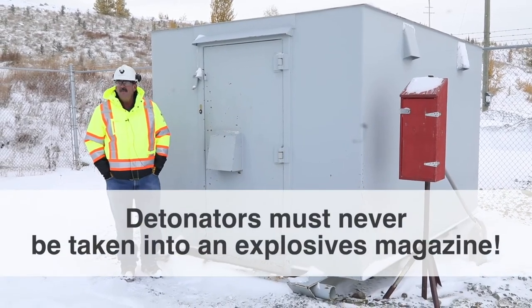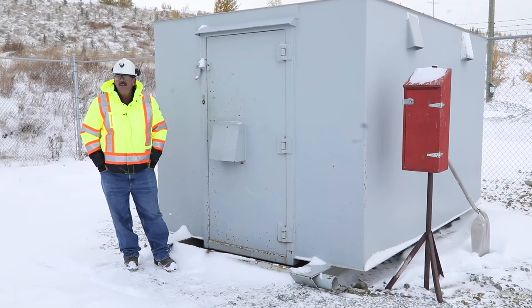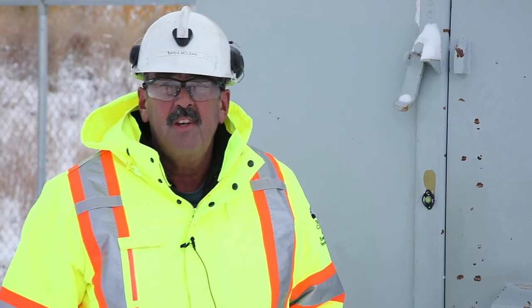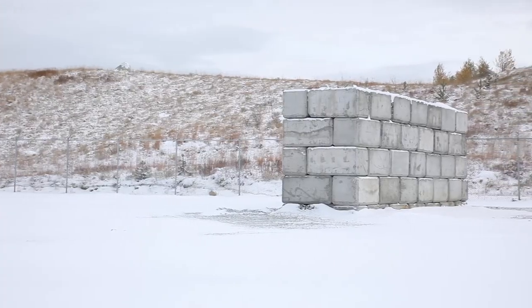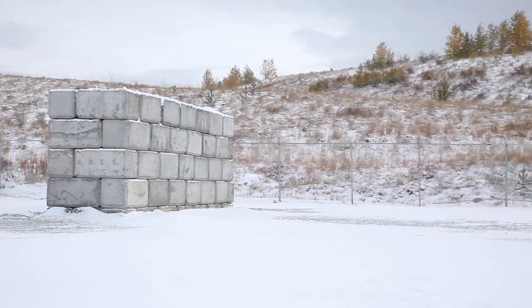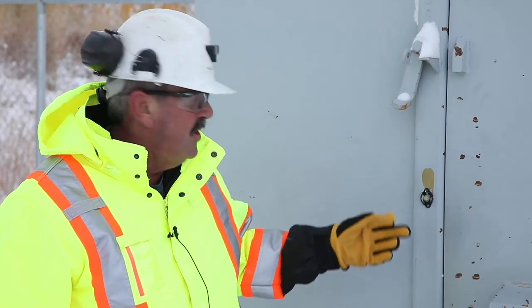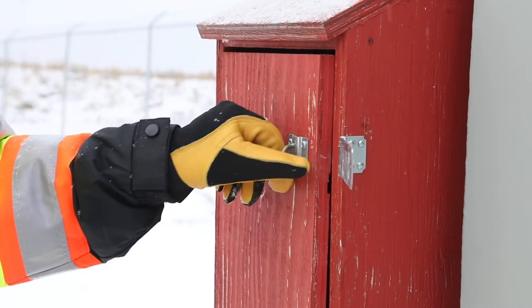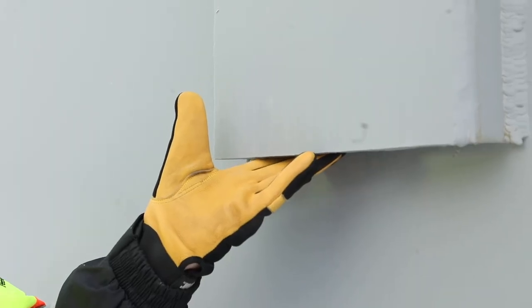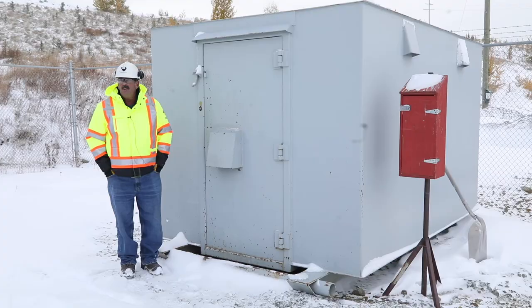We're now standing in front of the detonator magazine. As you can see it's a little bit smaller — there's not quite as much volume and bulk with the detonators. The detonators are stored separately from the explosives to ensure that there aren't any accidental detonations. If a detonator were to detonate here, the wall behind us will separate and decouple the detonators from the explosives magazine. This magazine has all of the same features: the scanning button, security for the door, heavy duty hinges, fire extinguisher, and vents. It is also required to have the log book and magazine rules posted, and is kept very tidy and neat.